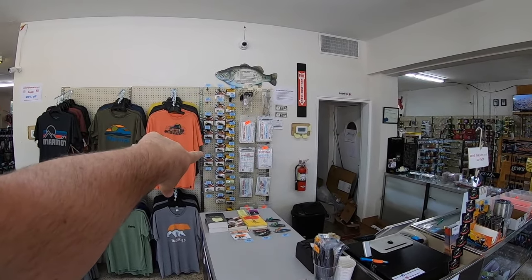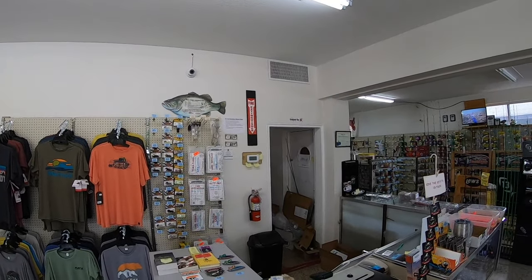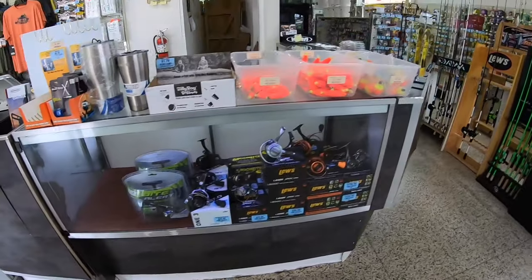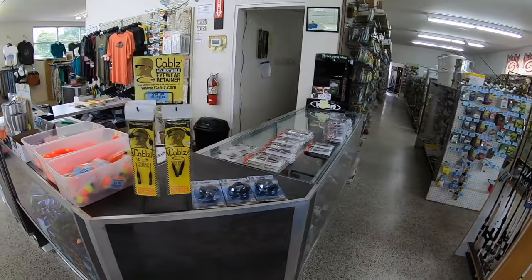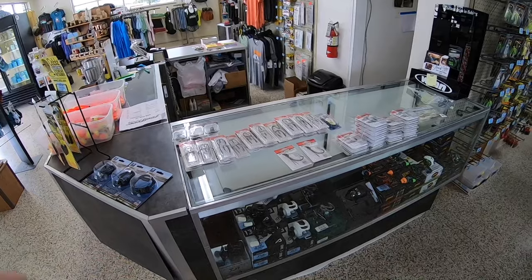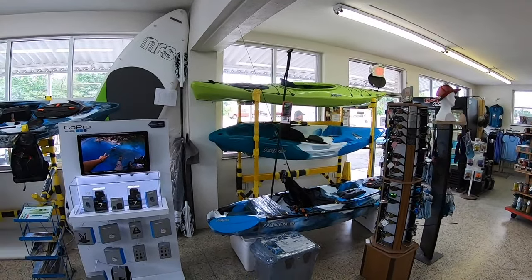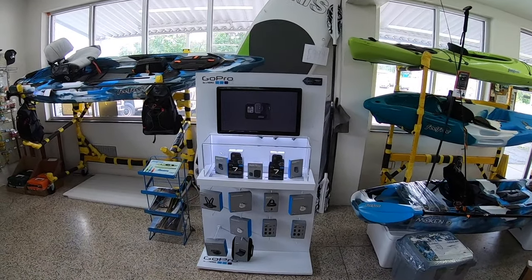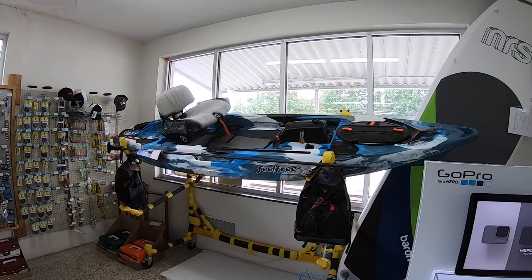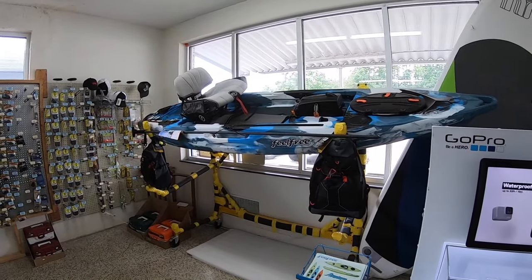We have some jackhammers and thunder crickets behind the register and some bull shads. We have spinning reels. Then around this side we have bait casters and some new stuff up here. Here's a GoPro display, which is what I'm filming with right now. Here's a kayak — it's a Feel Free Lure 11.5. This will sell three waters.